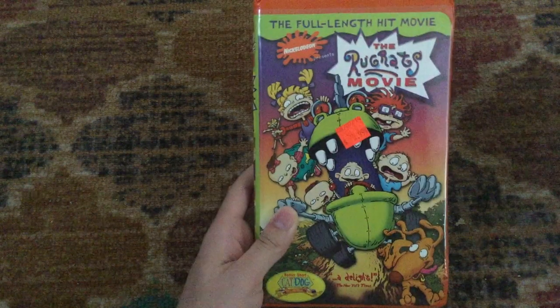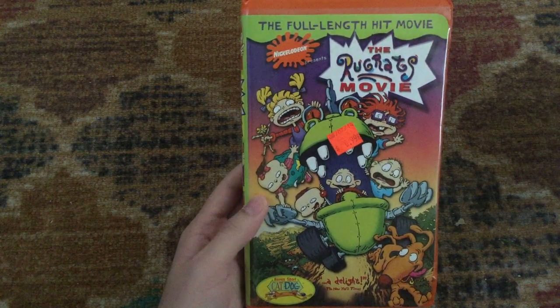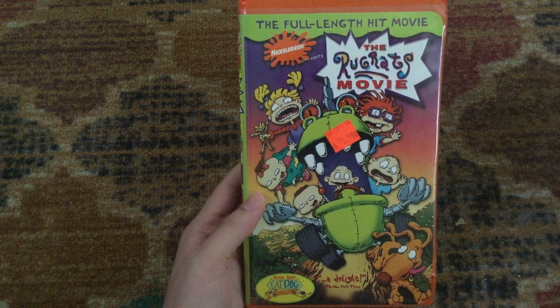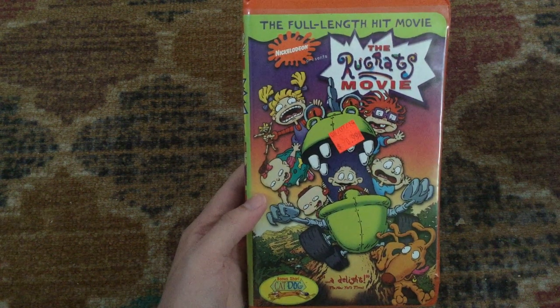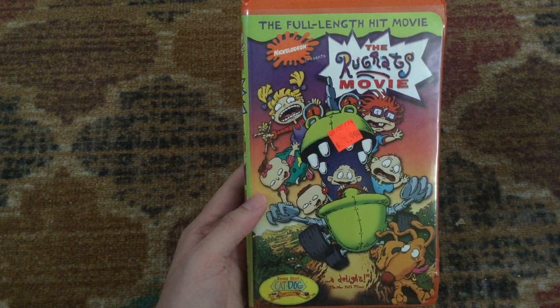The first one I want to show you is the 1999 VHS of the Rugrats Movie, which is a 1998 movie based on the Nickelodeon series of the same name. The full-length hit movie. 'A delight,' says the New York Times, and there is a CatDog bonus short at the beginning of the tape after the previews.